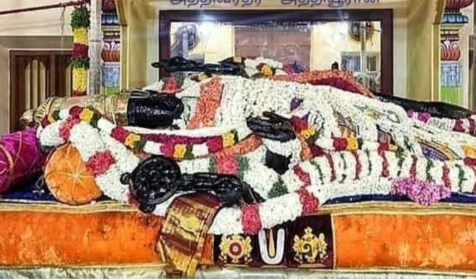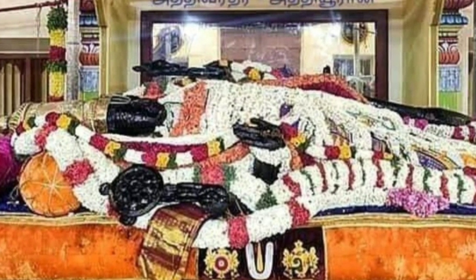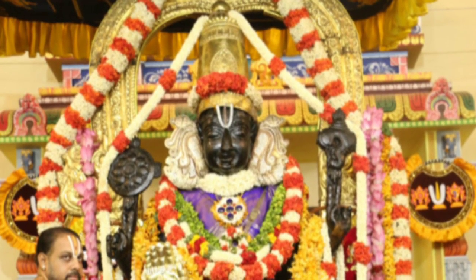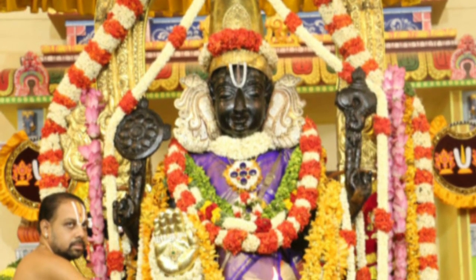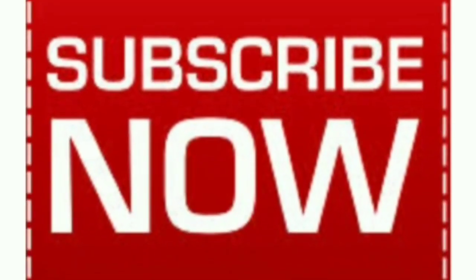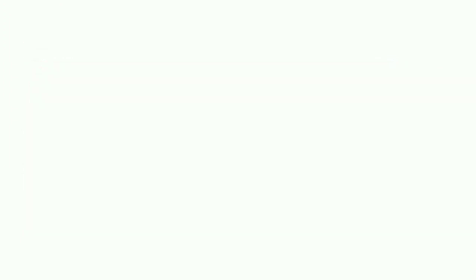Adhivaradarajaswami Varu is here. Please like my channel, share, comment, and subscribe. If you haven't subscribed yet, please do. Click the bell icon to get all notifications.